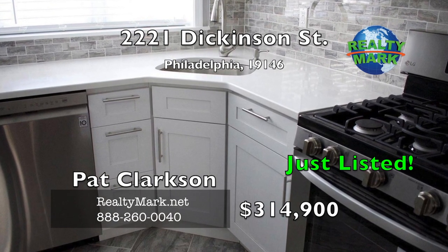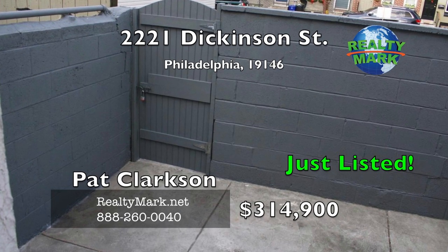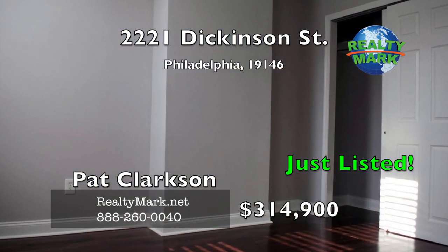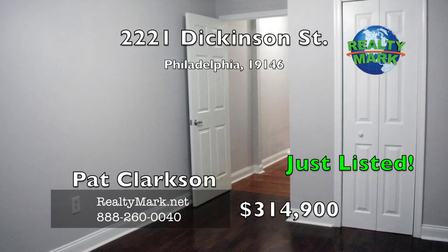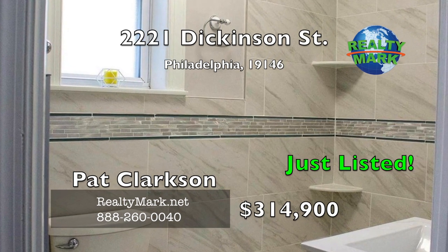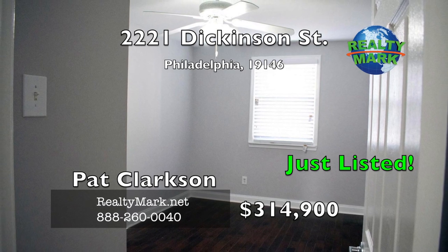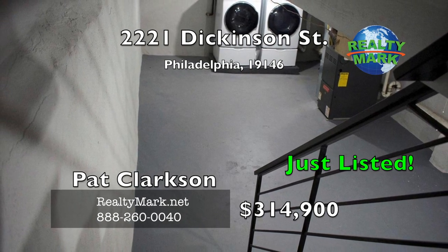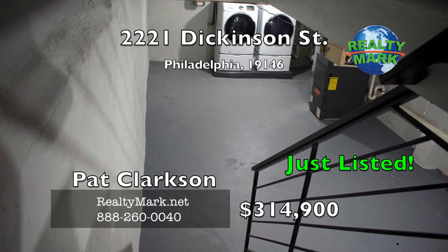White soft-close shaker cabinets and super white quartz countertops complete the kitchen. Exit out the back door leading to a private yard for outside entertainment. Upstairs, you are greeted with three large bedrooms with new walnut hardwood floors, ceiling fans, and a beautiful new white polished three-piece hall bath with a soft-close vanity with storage. The basement features a new wide staircase with wrought iron railing leading to a full, clean, painted basement with high ceilings and a new high-end Samsung washer and dryer.